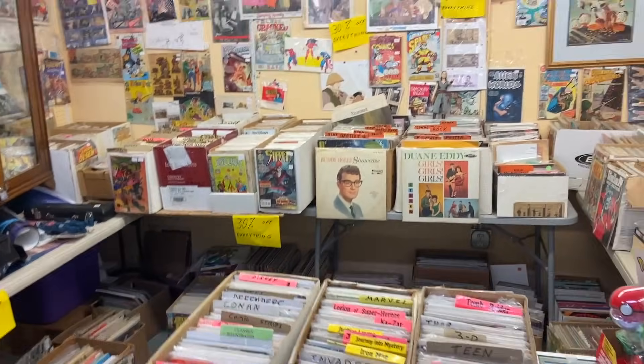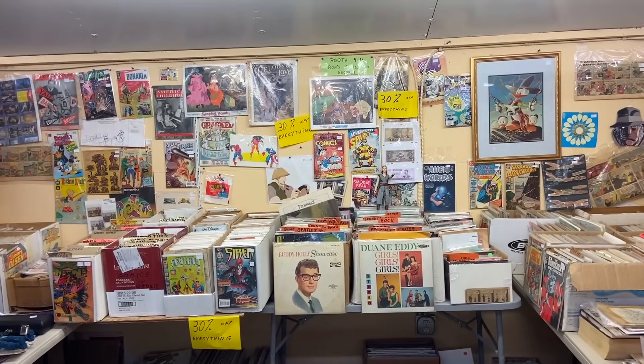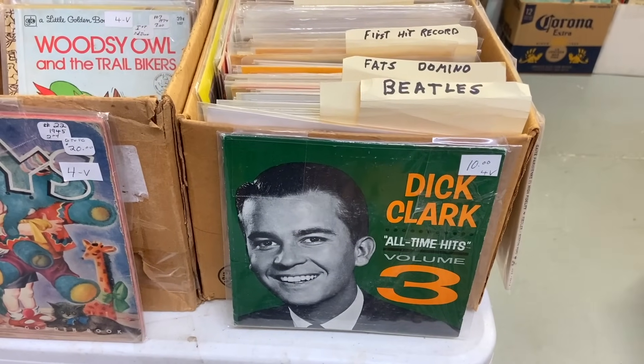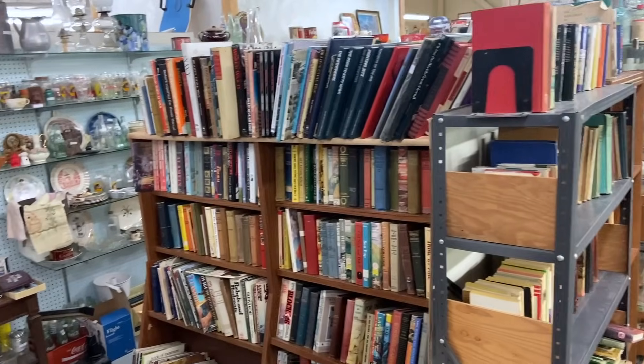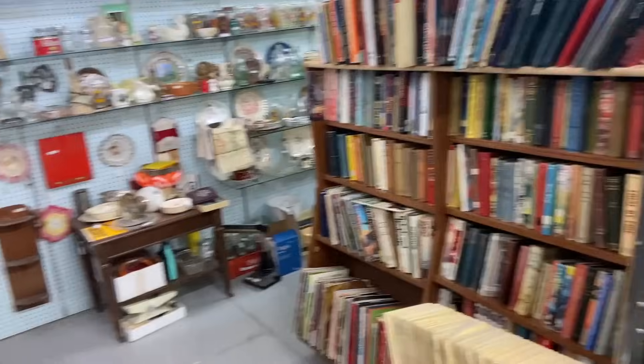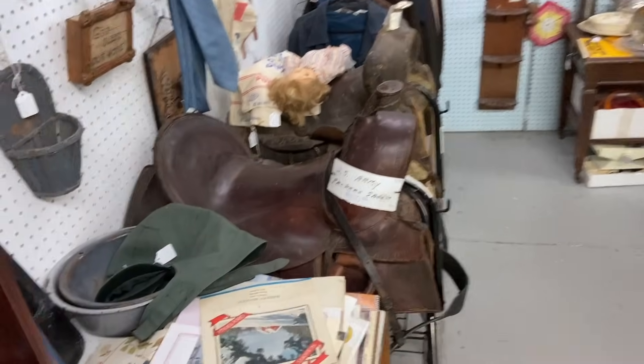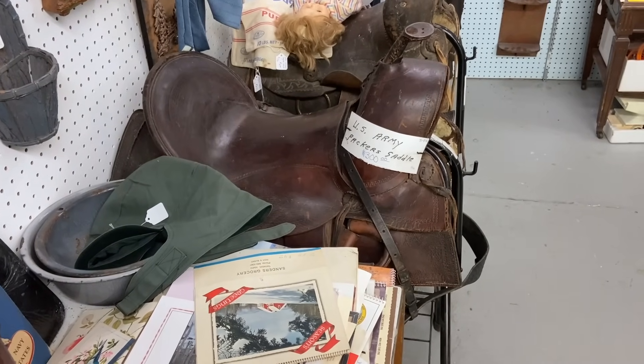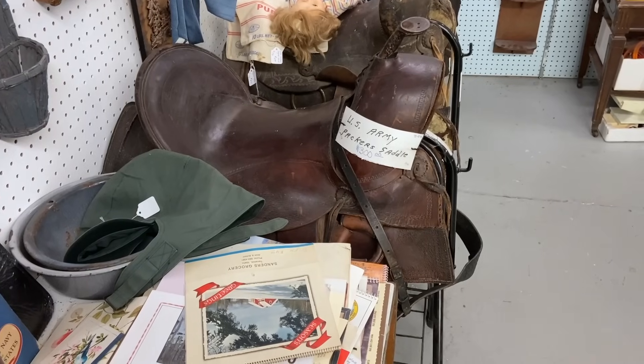Comet Books and Records — 30% off everything. Well, this might be a place to spend a little bit of time. Dick Clark's All Time Hits Volume 3. More books here too — they certainly have a big selection. Some more saddles. This is a U.S. Army Packers saddle — as soon as you get things that have Army designation, the price goes up considerably. That one is priced at $300.